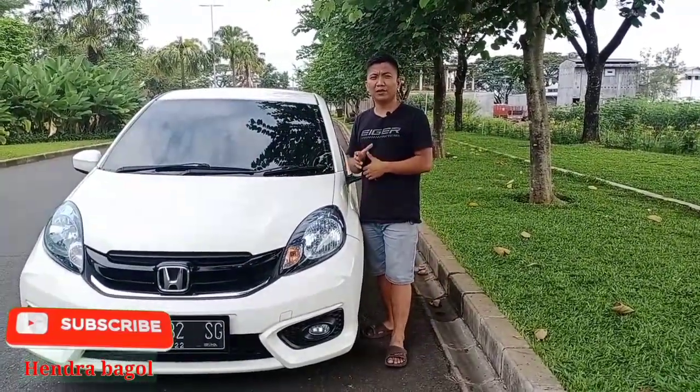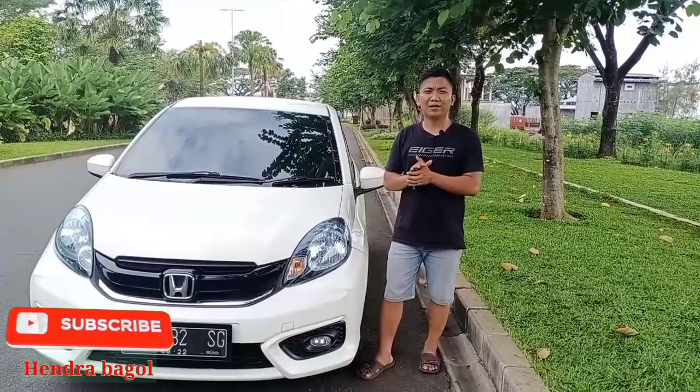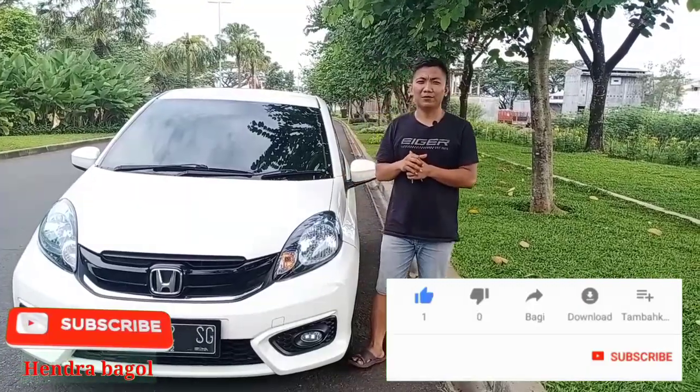Sebelum kita lanjut ke videonya, saya mengucapkan terima kasih yang sudah mendukung channel saya. Dan yang belum, silakan klik tombol subscribe-nya gratis dan klik tombol like jika Anda menyukai video ini.